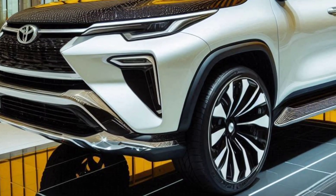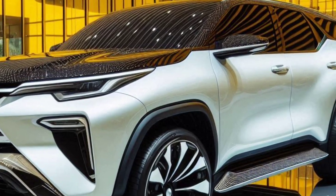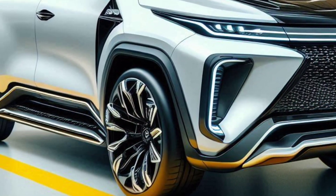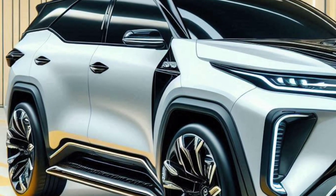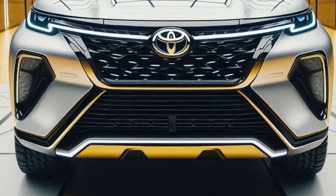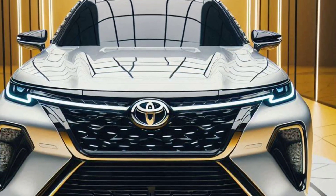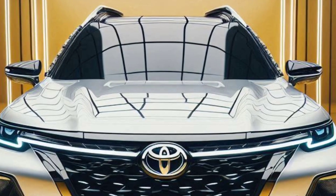The 2025 Toyota Fortuner Hybrid is not just an ordinary SUV. It is a symbol of the evolution of vehicles that combine power, luxury, and environmental consciousness. With a charming design, powerful performance, and cutting-edge technology, the Fortuner Hybrid is ready to accompany your adventures on all terrains. So, are you ready to step into the future with the 2025 Toyota Fortuner Hybrid?